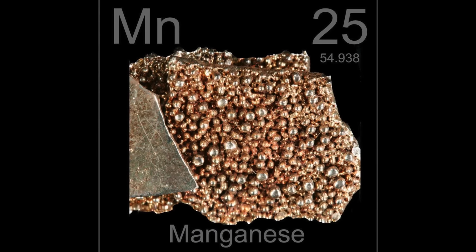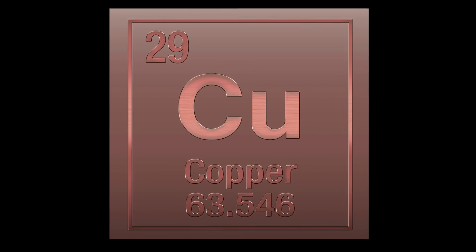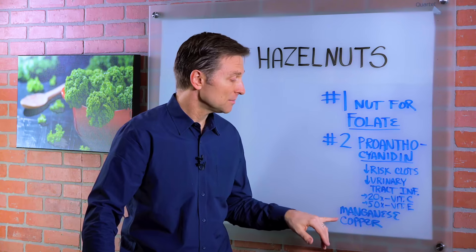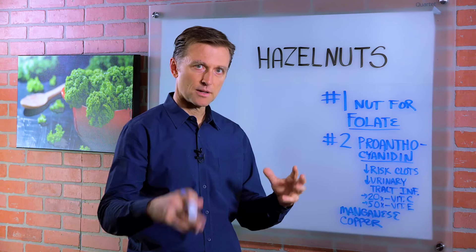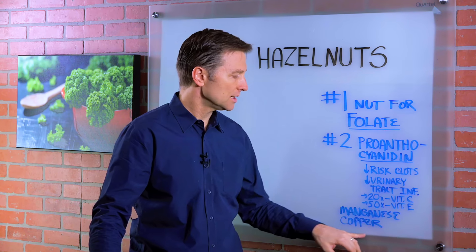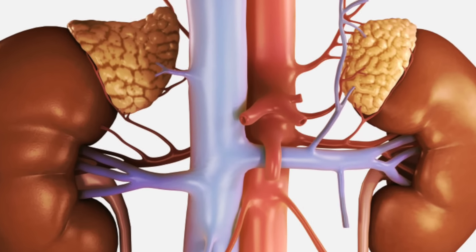Hazelnuts contain manganese, which is a great trace mineral to activate certain enzymes involved in collagen and muscle repair, and copper, which is also a really essential trace mineral for the production of collagen. It's also part of the vitamin C complex. Vitamin C comes in many different parts, and there's a certain enzyme that needs copper called tyrosinase, which is involved in supporting the adrenal glands and making collagen throughout the body.